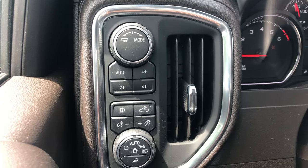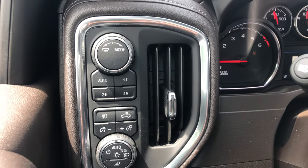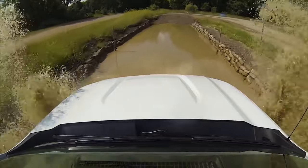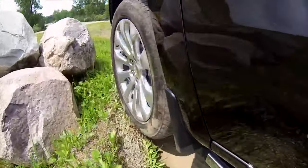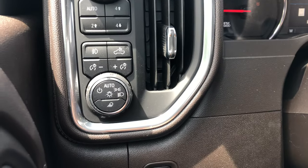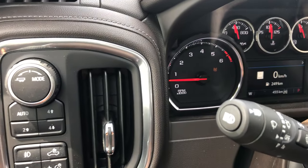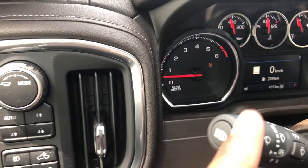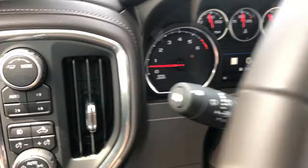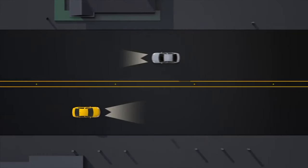You have a two-speed AutoTrac transfer case — four high, four low, two high — a proper two-speed, so if you're ever stuck you pop it in four-low and you're getting out guaranteed. You also have automatic headlights and auto high beams — push that button on the left stalk and it automatically dims and dips the high beams when oncoming traffic is detected.